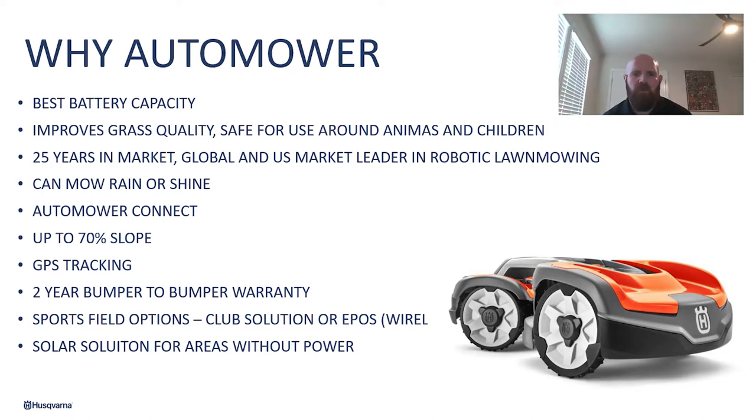All of our auto mowers with the X designation have auto mower connect on them. Our product offerings will go up to a 70% slope. All of them have GPS tracking so that you can know where your auto mower is at all times. If it was stolen, that is the best way to find it, as it will get extremely close to let you know exactly who stole your auto mower.